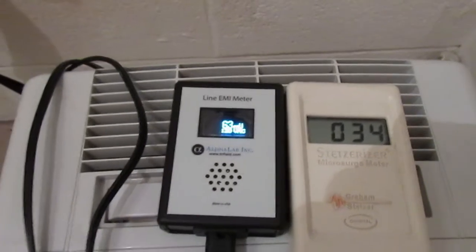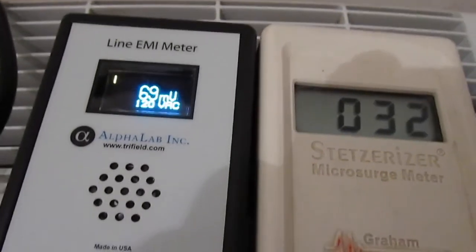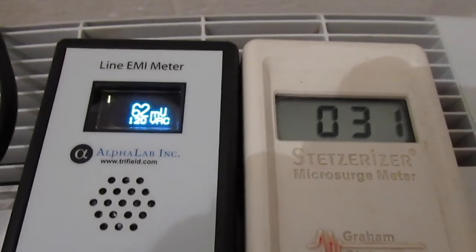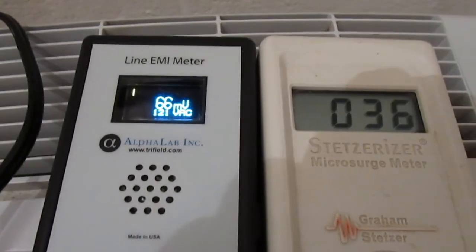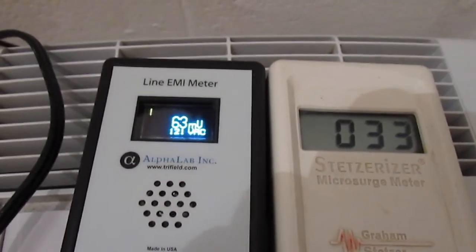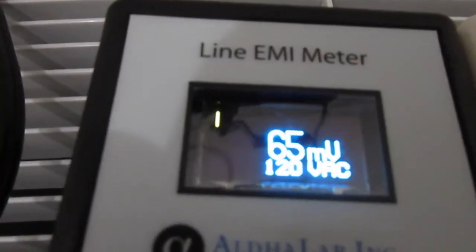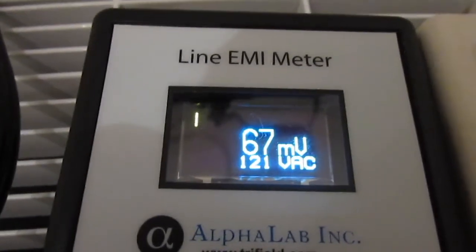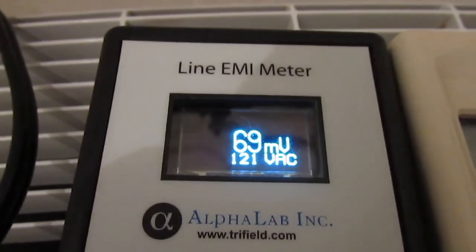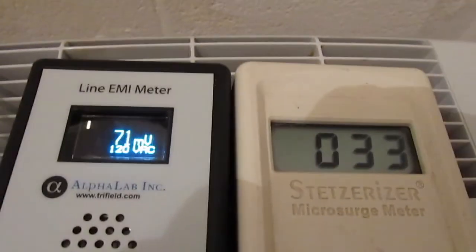What this shows is that the effectiveness of the filters is not always represented in the GS meter. As much as I suggest having a GS meter and using these filters, having a second way to confirm the levels is a good way to know how useful the filters actually are. This difference is probably due to the frequency range of each meter.